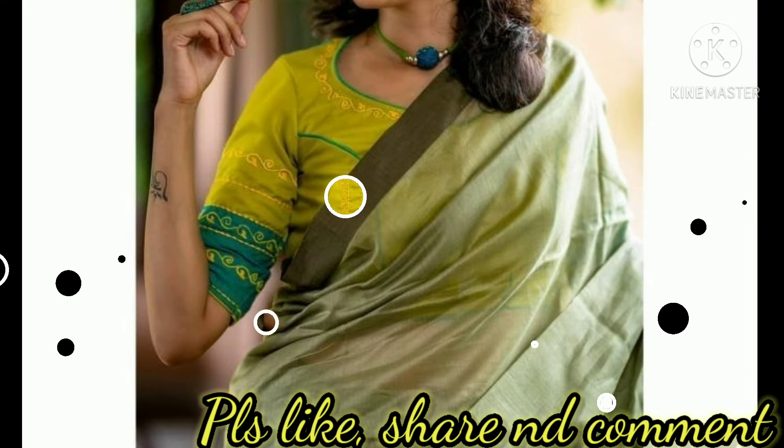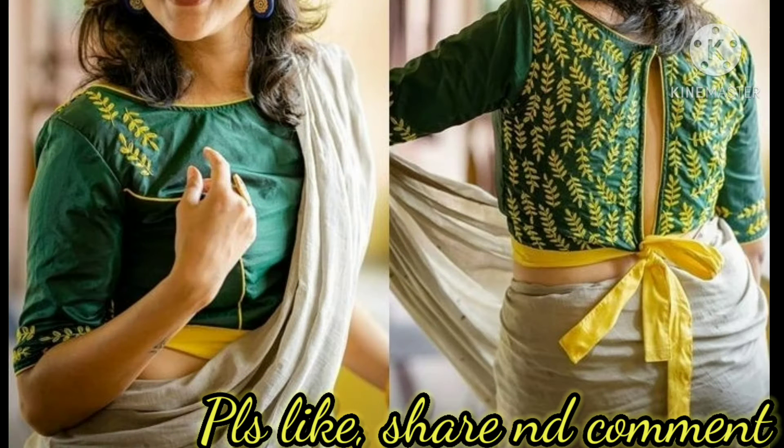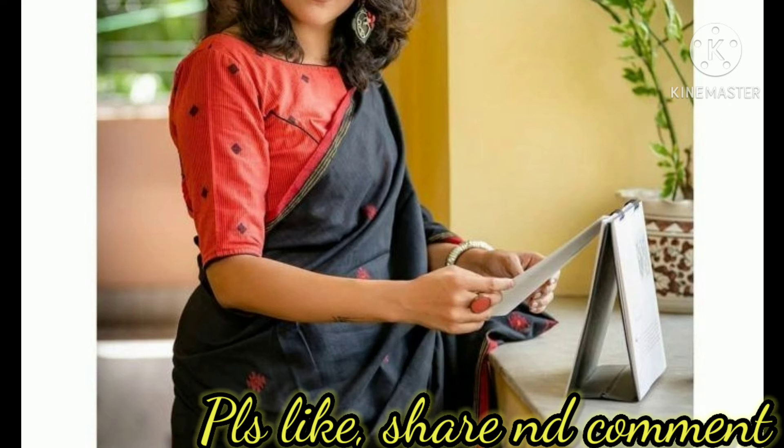Style these designs for family occasions, parties, or festivals to look simple, stylish, and elegant. If you like this video, please do like, share, subscribe, and comment on this channel — CSA Strength.